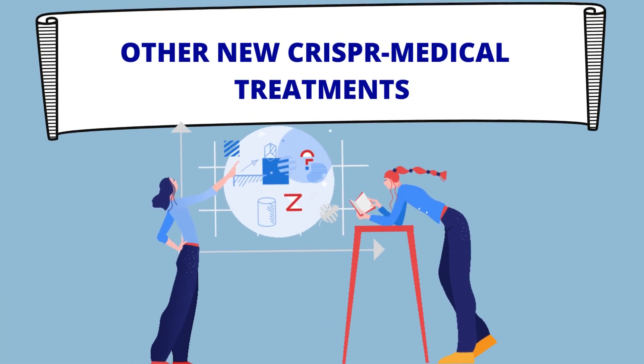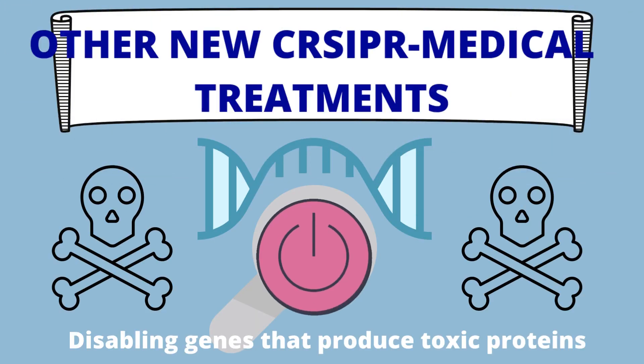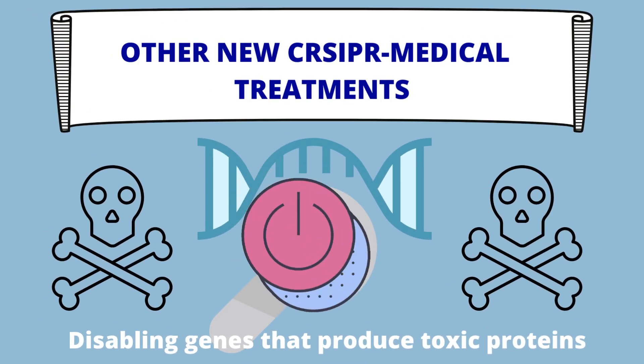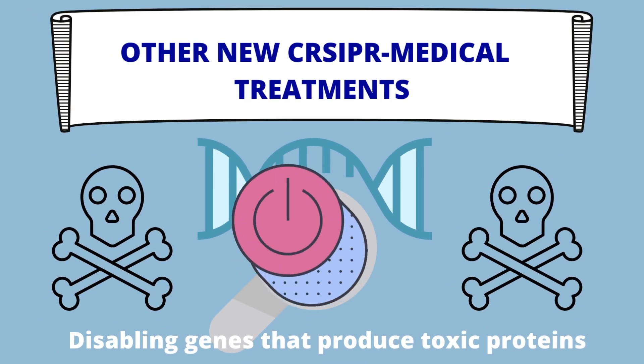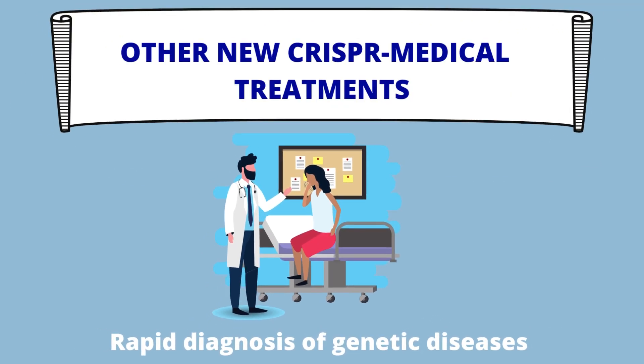Now we'll look at other current medical treatments and projects that are using CRISPR-Cas9 technology. CRISPR is revolutionizing the field of medicine in many ways. Some other new and exciting headways include disabling genes that produce toxic proteins in our body — a very recent breakthrough showing promising long-term results. Additionally, CRISPR is now being used for rapid diagnosis of genetic diseases by very precisely detecting mutations in our DNA in under an hour.